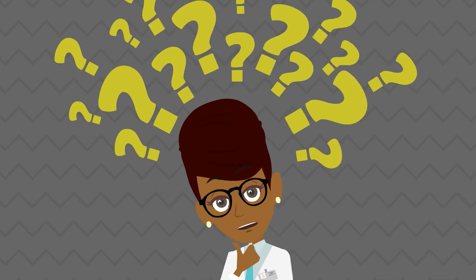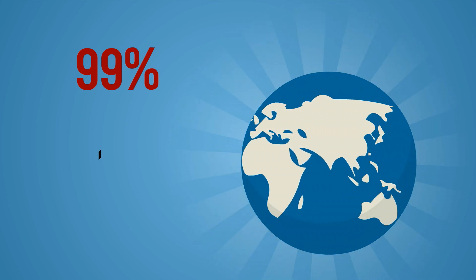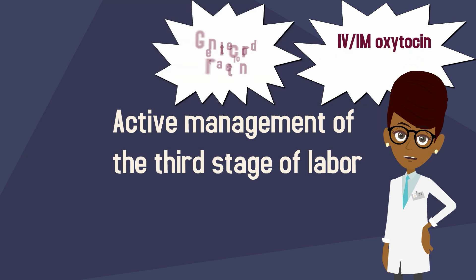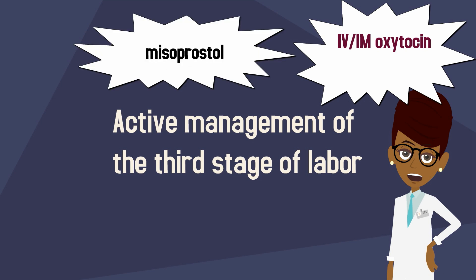These interventions have described options in high-resource settings. What are the options for low-resource settings? Remember that 99% of maternal deaths occur in developing countries, and postpartum hemorrhage accounts for one half of all postpartum maternal deaths. Active management of the third stage of labor is the gold standard: IV or IM oxytocin, gentle cord traction, and fundal massage. Oxytocin is the recommended uterotonic; however, it is not readily available in some settings with the highest risk for mortality and morbidity. Current investigations are looking into whether misoprostol could prove to be a viable substitute where oxytocin is not available.